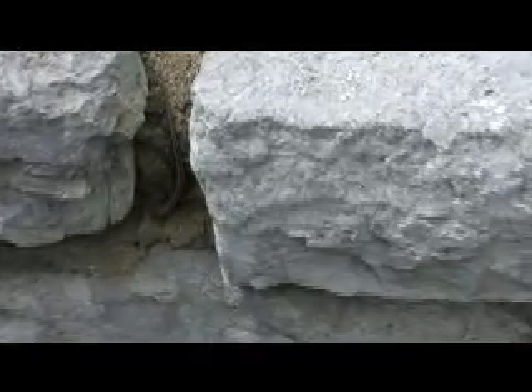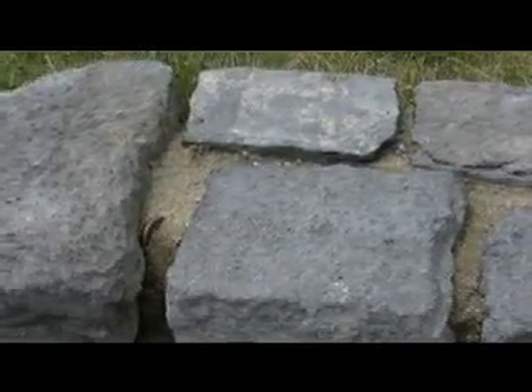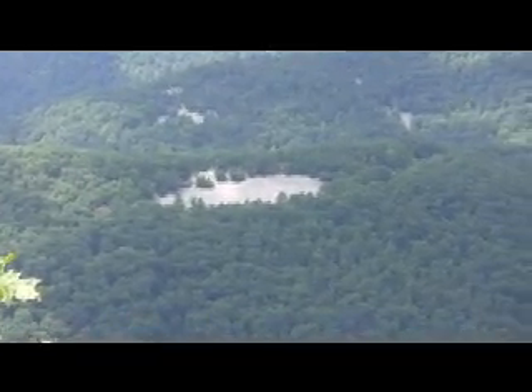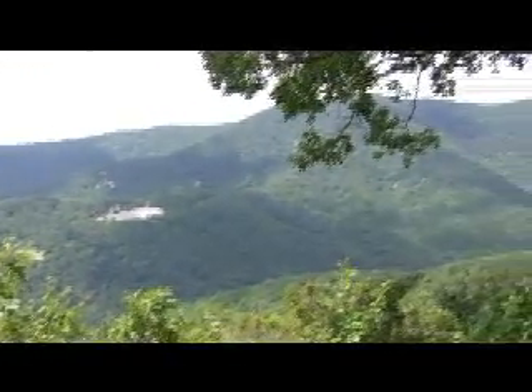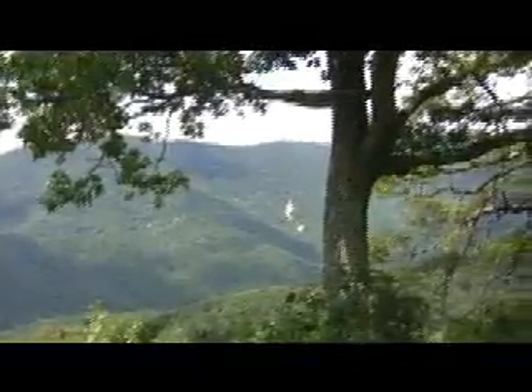Hello, little skink. We're looking at Talus — very little lives there: lichens, spiders, not much else. And some more of the Talus.